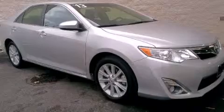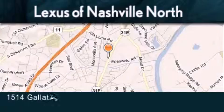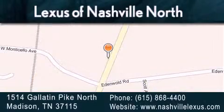Please call today to reserve this vehicle for a test drive. Lexus of Nashville North Rivergate is located at 1514 Gallatin Pike North in Madison. Our goal is to exceed all of your expectations to ensure that you'll return for future visits.